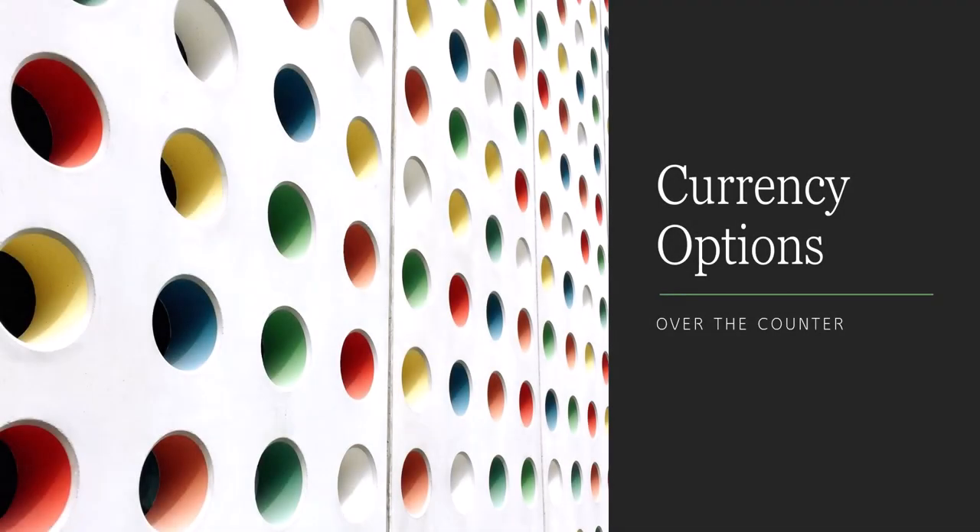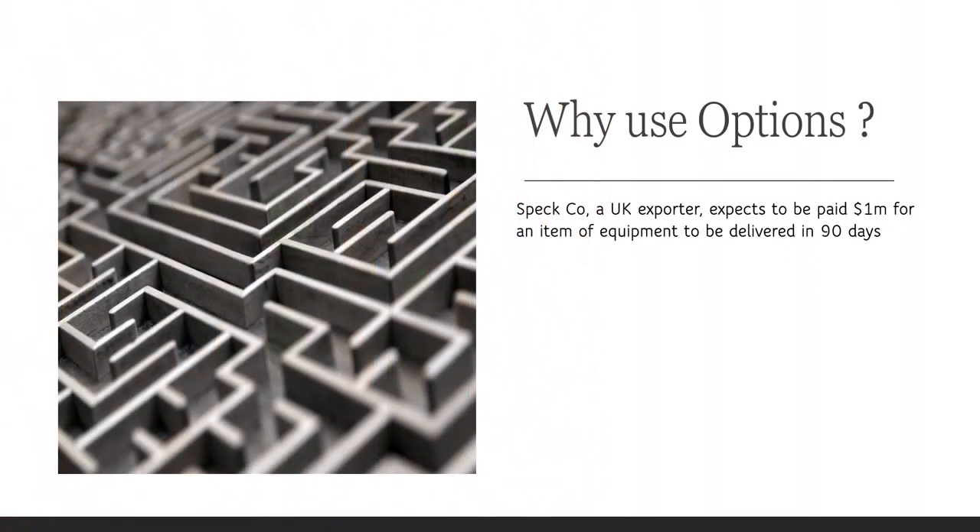Welcome to this worked example of an over-the-counter currency option. So why is SPEC using options? SPEC company is a UK exporter and expects to be paid 1 million dollars for an item of equipment to be delivered in 90 days. They're worried about the exchange rate moving between now and 90 days time when they receive those dollars, because they've contracted to receive 1 million dollars based on the rate today.